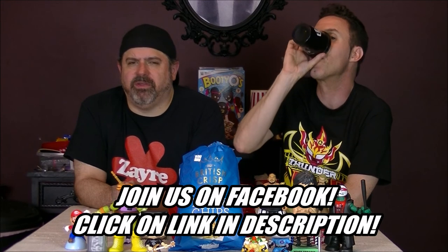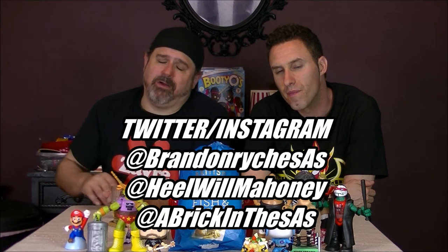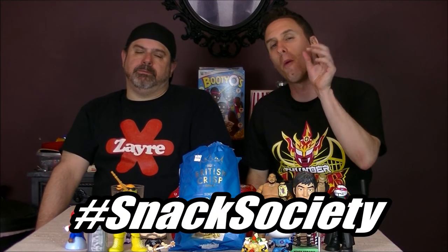You know what else is interesting is your comments — we love reading and responding to them, so make sure you leave them down below. Check out the link to our Facebook group in the description to join hundreds of the coolest people in the world. Follow us on all the socials, including Instagram and Twitter, at BrandonRickSAS, at HewilMahornian, and our ace photographer and director at ABRICKNDYSAS. Use hashtag Snack Society all day every day for all your snacking needs. I have quite a few UK followers on Twitter, so I want to hear from you if you've had these crisps — give us the lowdown on those other flavors. Like, comment, share, and subscribe. We'll see you next time.